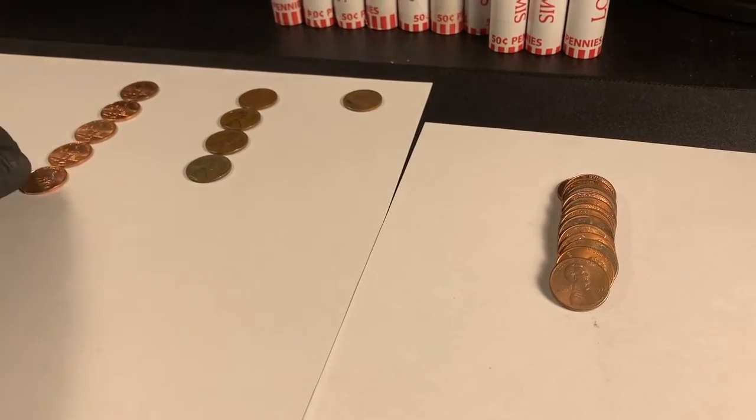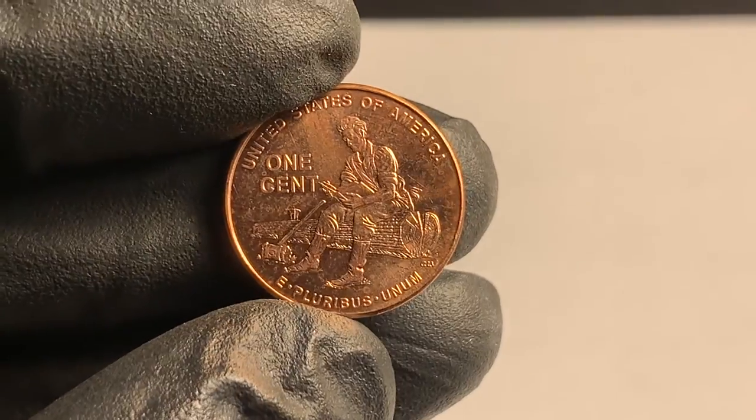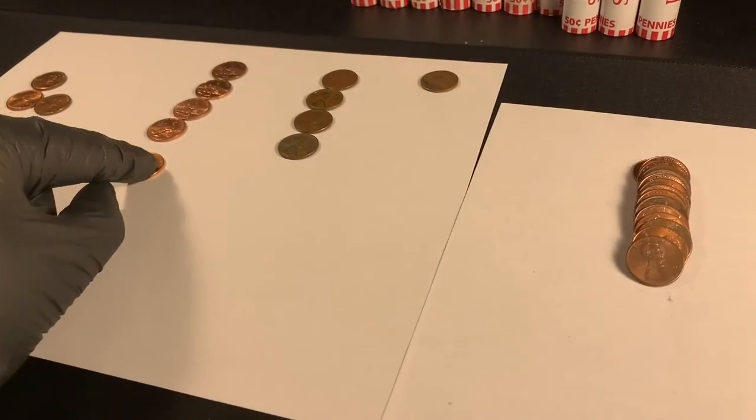Also found five 2009s and every single one is Lincoln sitting on the log reading a book. We'll take those as well.